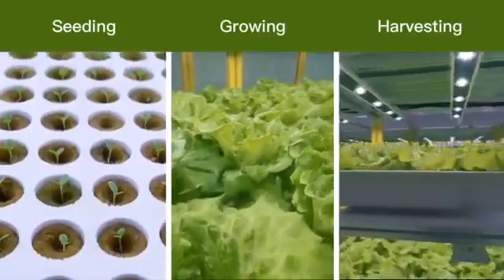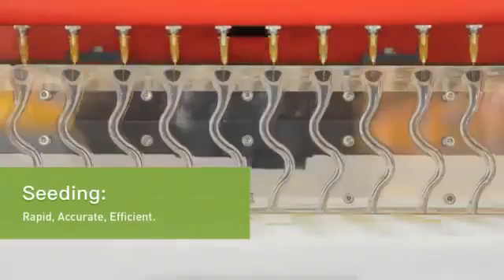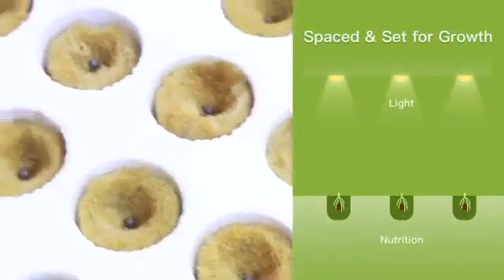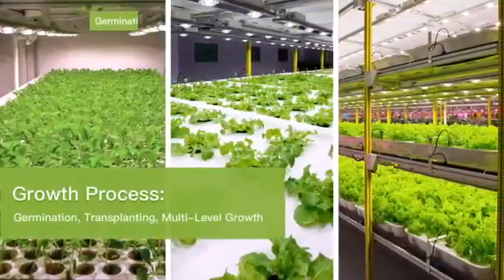Three major processes in a plant factory are seeding, growing, and harvesting. During the seeding process, accurate placement is efficiently achieved by the customized automated seeding machine. This ensures that each seed has the necessary space to grow and receives enough nutrition.